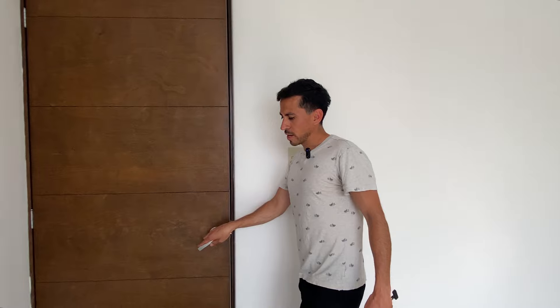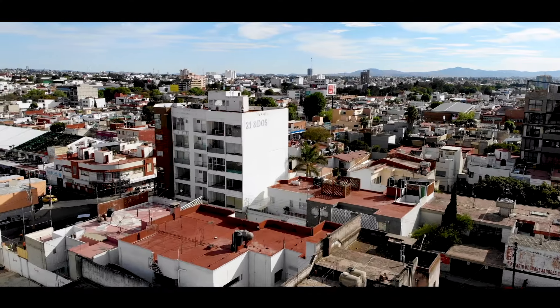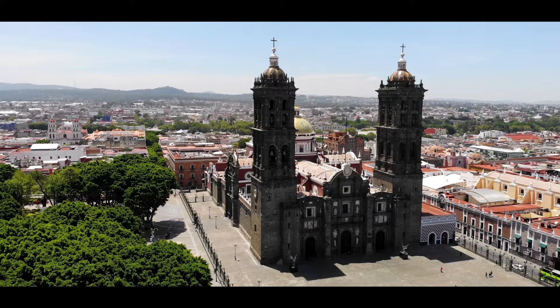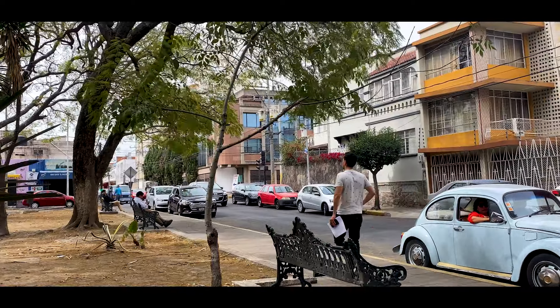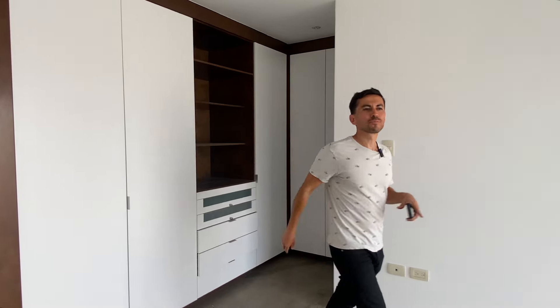Whether you're looking for this apartment for living or for investing, it can be a very good opportunity given the size, the lighting, and the proximity to the historic center. We are in a walkable environment — a neighborhood with many flavors and much diversity, very close to the cathedral. We have a ciclovía here on Avenida 2 Sur, which we will show you shortly.